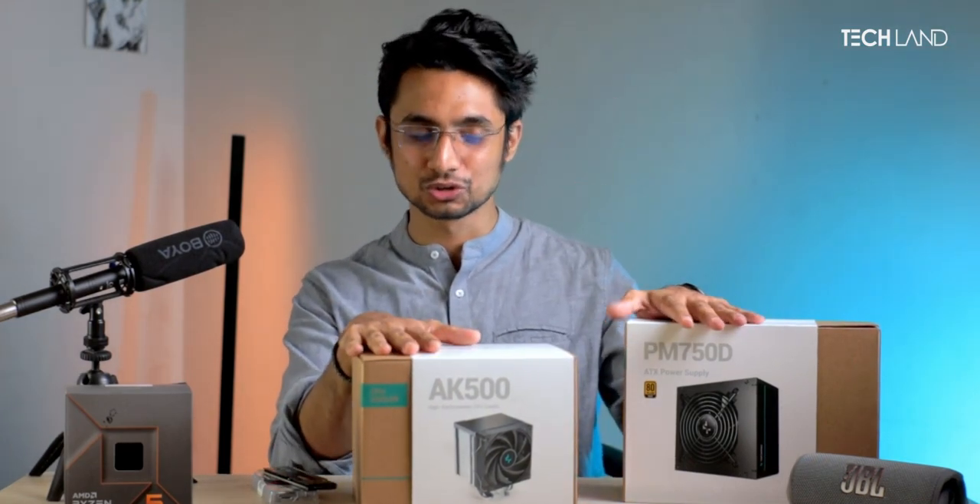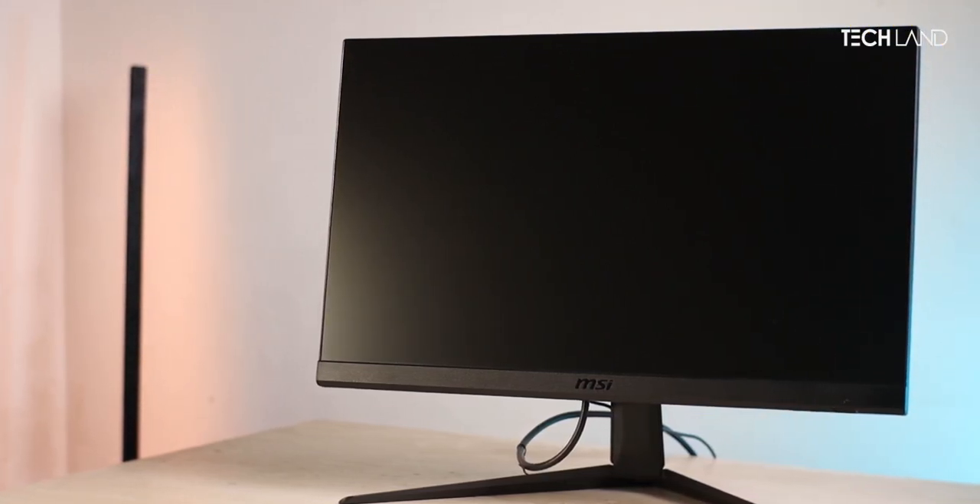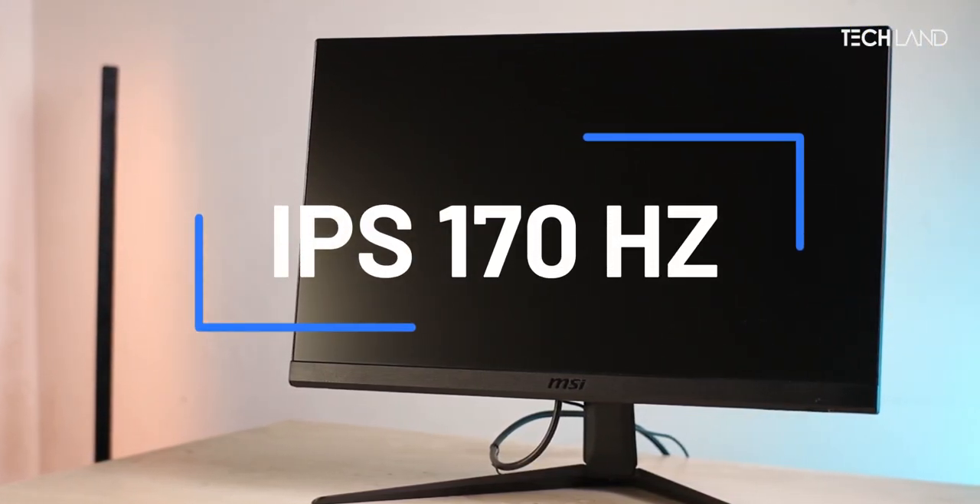This monitor choice is important because this GPU and CPU have a very high performance ceiling and can produce high framerates. For this build, the monitor is the MSI G2412, a 170Hz IPS panel.